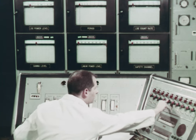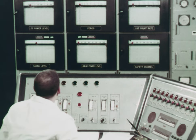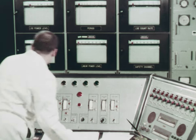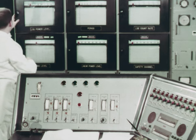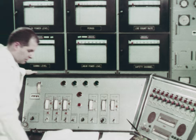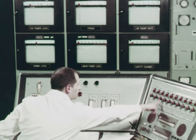Each warning alarm must be acknowledged. Here, a chart drive was not turned on. After the safety check is completed, the reactor is started up.